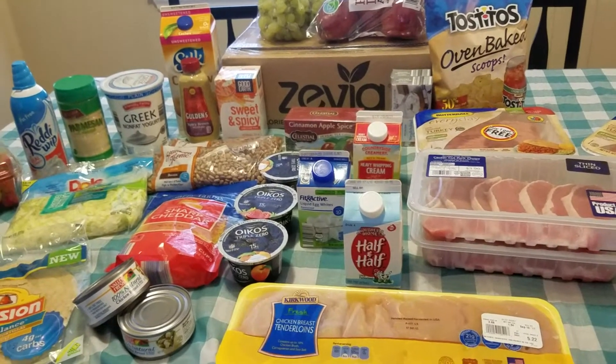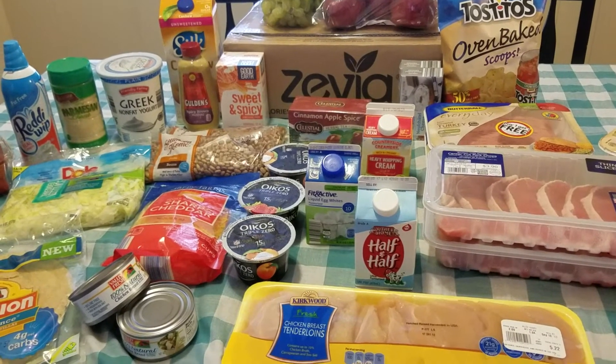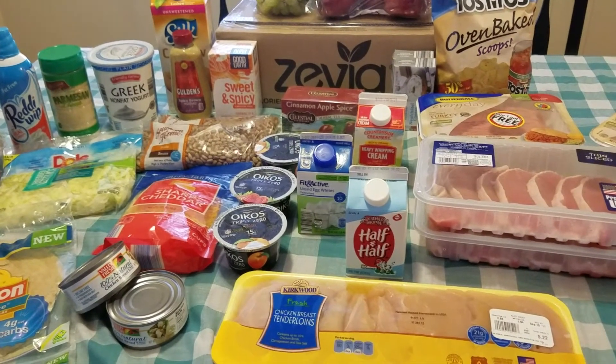Leave a comment below if you like these kinds of videos and want to see more, or if you'd like to see my full meal plan for this week and next week. Thanks so much for joining us — have a great one, bye!